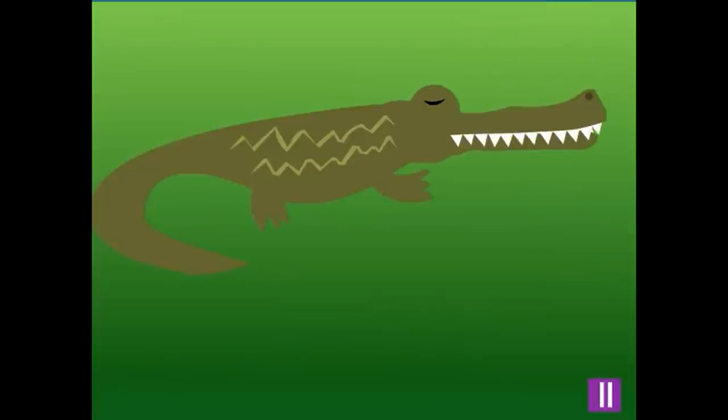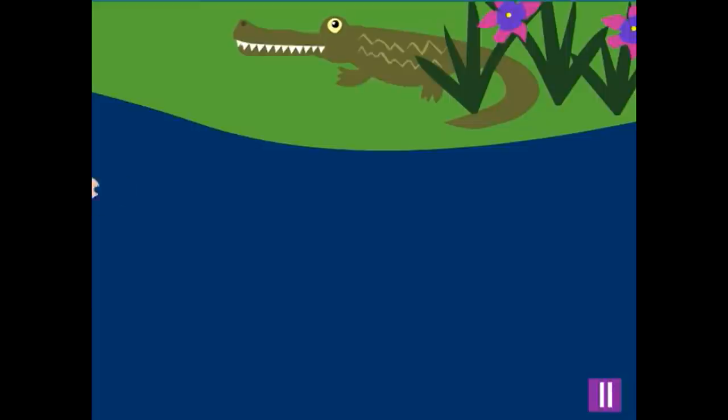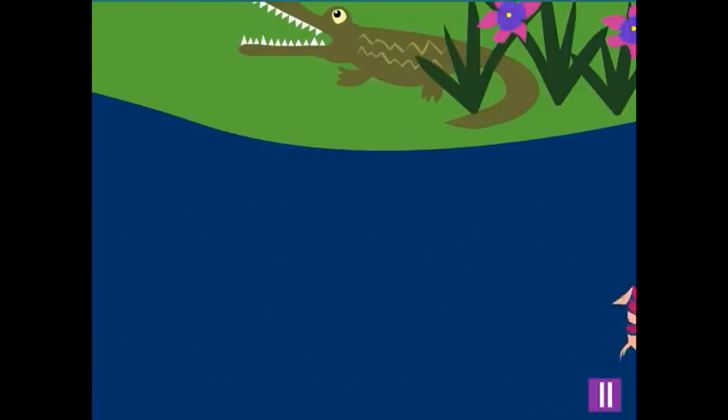A crocodile is an animal with a long body and a long tail. A crocodile also has a long mouth with lots of teeth. They spend a lot of time swimming in the water, catching fish and other animals. They also live on land.